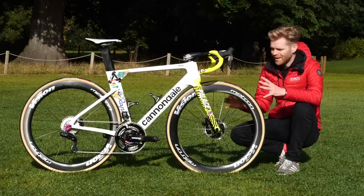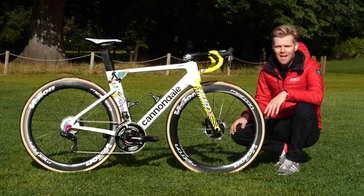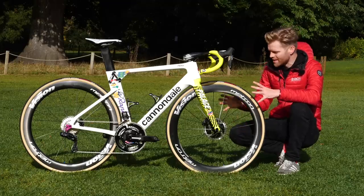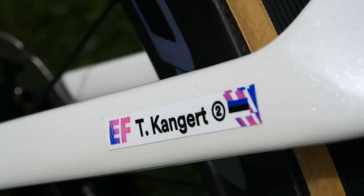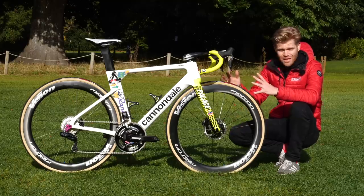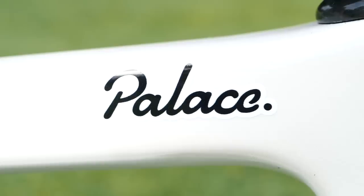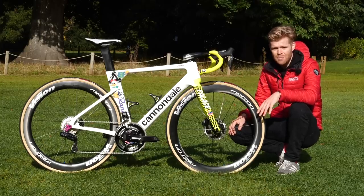Team EF Procycling have some wicked new special edition bikes for the Giro d'Italia and we have got one of them here to show you. This is the Cannondale System 6 of Tanel Kangert, but the rest of the team will also have bikes with this fancy new livery on it, which is a collaboration with the skateboarding brand Palace. They'll also have this livery on their Super 6 climbing bikes and Super Slice TT bikes as well.